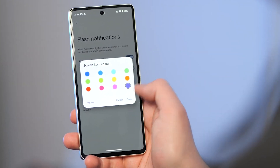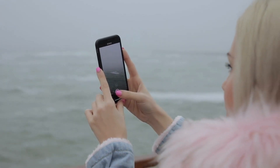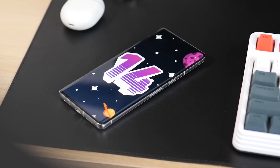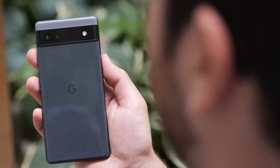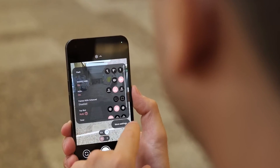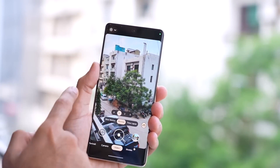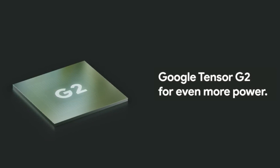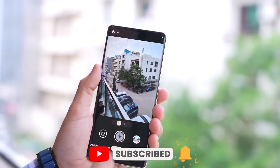Now let's talk about two things we all adore: snapping epic photos and keeping our phone's battery from dying on us. Android 14 has some juicy upgrades in store for both. Camera improvements will make your photos pop like never before — Android 14 introduces camera extensions that speed up post-processing, meaning less waiting and more capturing breathtaking moments. Pixel owners rocking the Tensor G2 chip are in for a real treat, with the camera department getting a special boost.